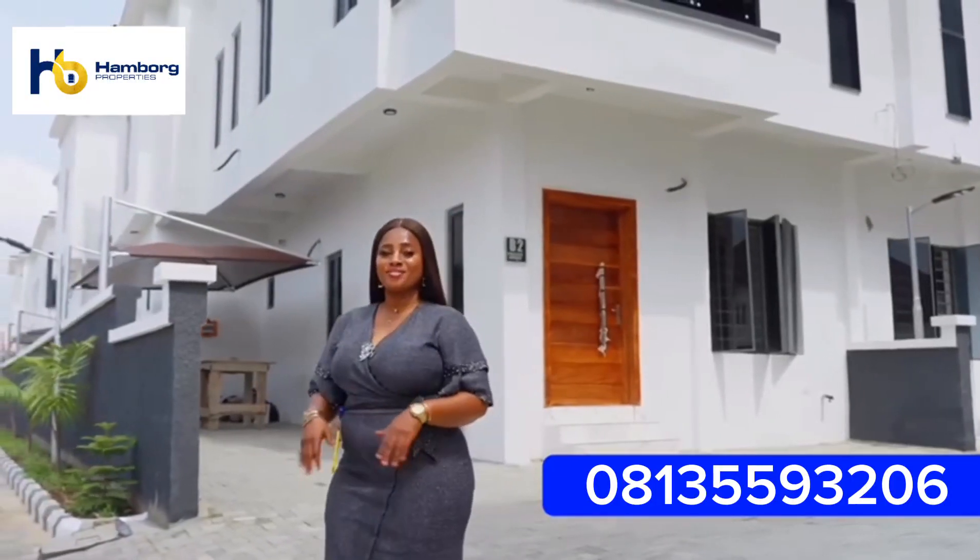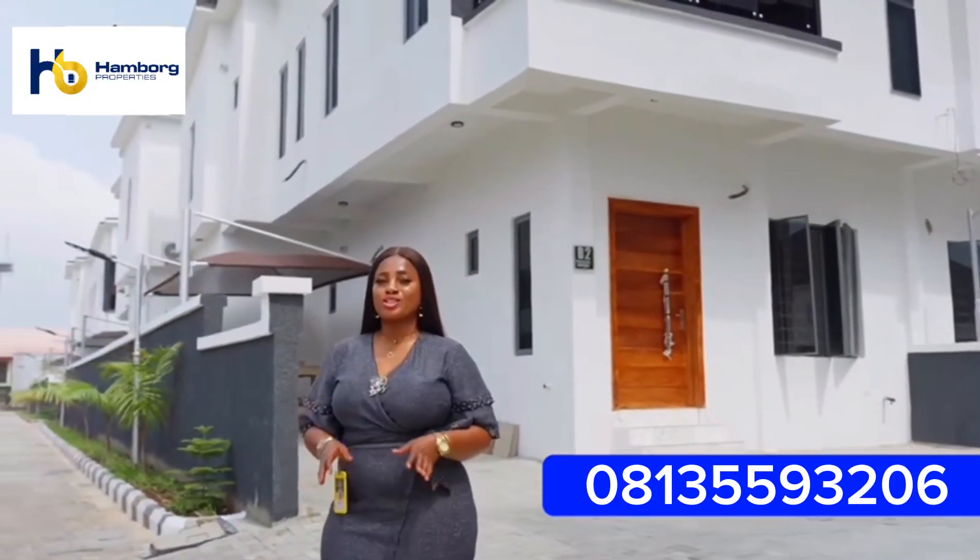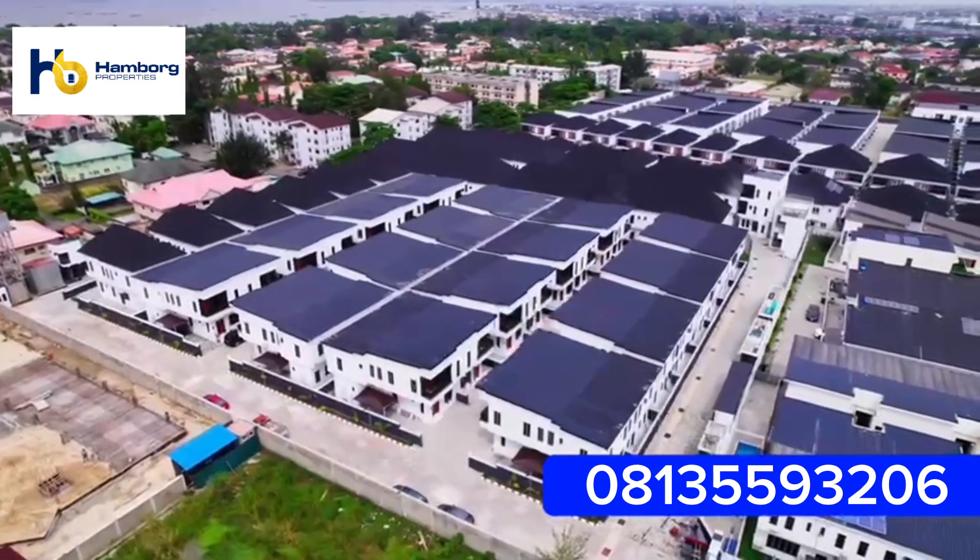A perfect estate for residential living that provides an ideal environment to all of our esteemed clients, as well as a higher return on investment for our investors.